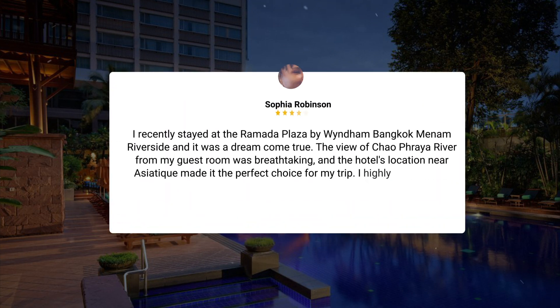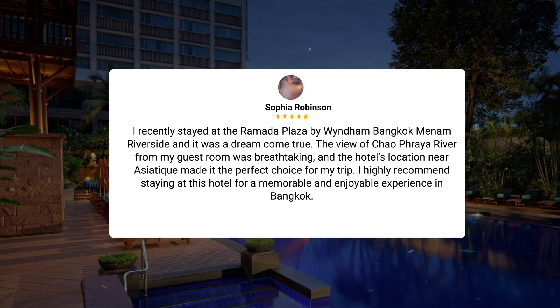I recently stayed at the Ramada Plaza by Wyndham Bangkok Mainam Riverside, and it was a dream come true. The view of the Chao Phraya River from my guest room was breathtaking, and the hotel's location near Asiatique made it the perfect choice for my trip. I highly recommend staying at this hotel for a memorable and enjoyable experience in Bangkok.